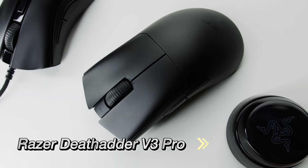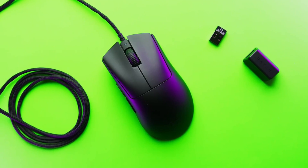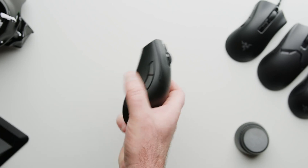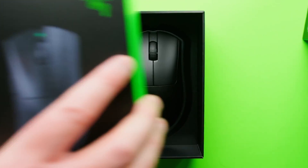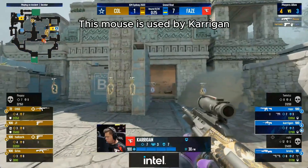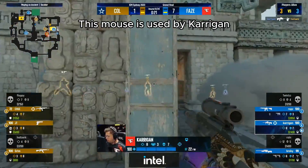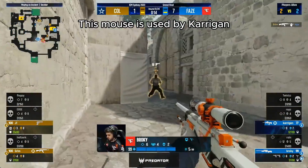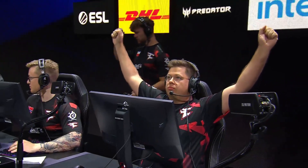The second spot is taken by the Razer DeathAdder V3 Pro. Weighing only 64 grams, it's designed for palm grip users and features the Razer Focus Pro 30K optical sensor for unrivaled precision. The ergonomic shape, light clicks, and mechanical feel of the buttons ensure a responsive gaming experience. Its compatibility with Razer Synapse allows for extensive customization, making it a versatile tool for serious gamers.